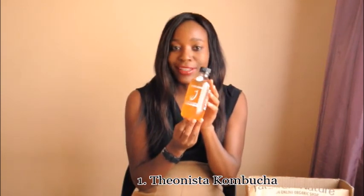The first item is kombucha. I want to try it — I've been having some gut health issues so I want to see how this tastes and if it'll work.